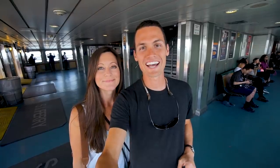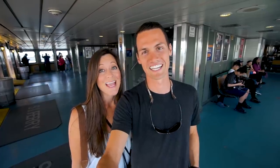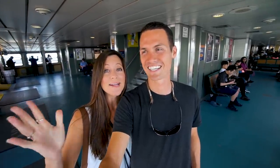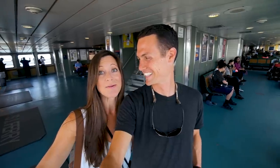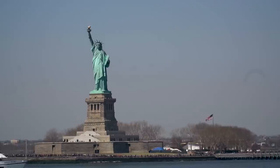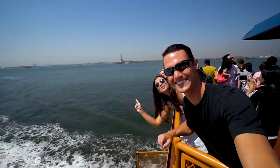Good morning from the Staten Island Ferry! It is day two here in New York and the weather could not be more perfect. The reason we're on the Staten Island Ferry is because it is the best free way to see the Statue of Liberty — you pass right by it. Statue of Liberty!